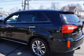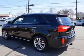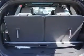Enjoy the drive, feel safe, and have peace of mind in this 2014 Kia Sorento. See us at Edison Nissan today.